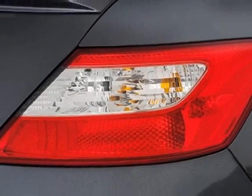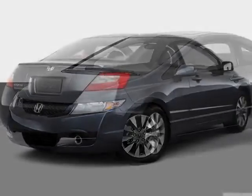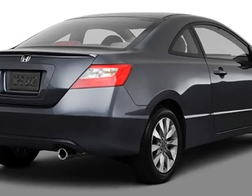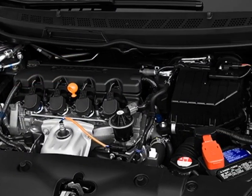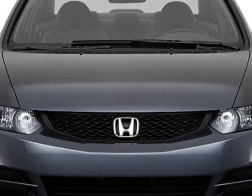This vehicle gets an estimated 25 miles per gallon in the city and an estimated 36 on the highway. This Civic Coupe boasts a 1.8 liter inline-four engine and has a 5-speed automatic transmission. Additional options for this vehicle include power steering,